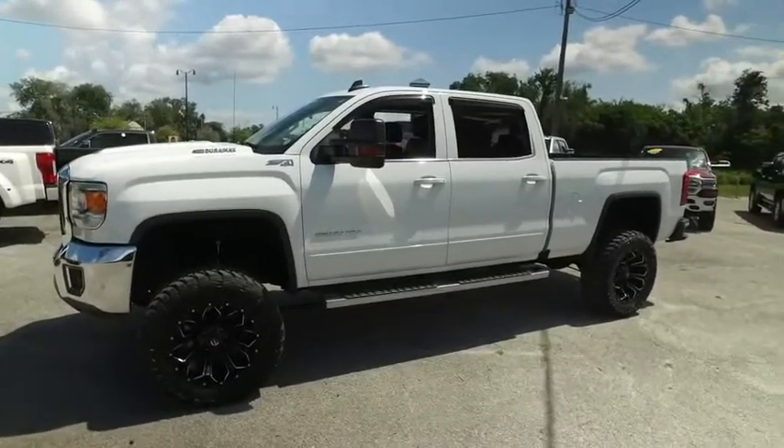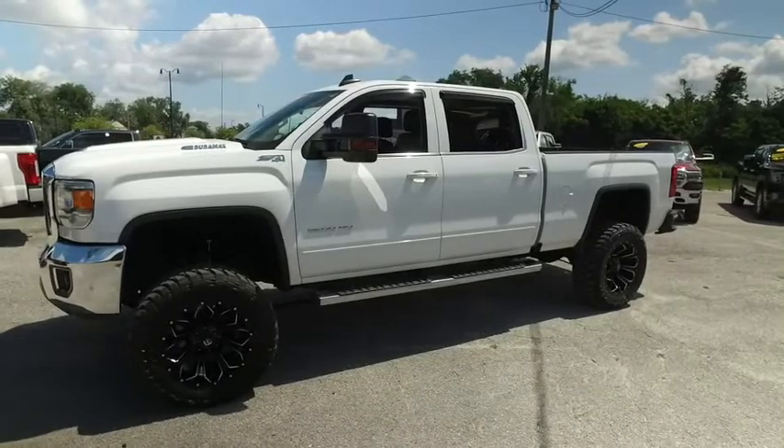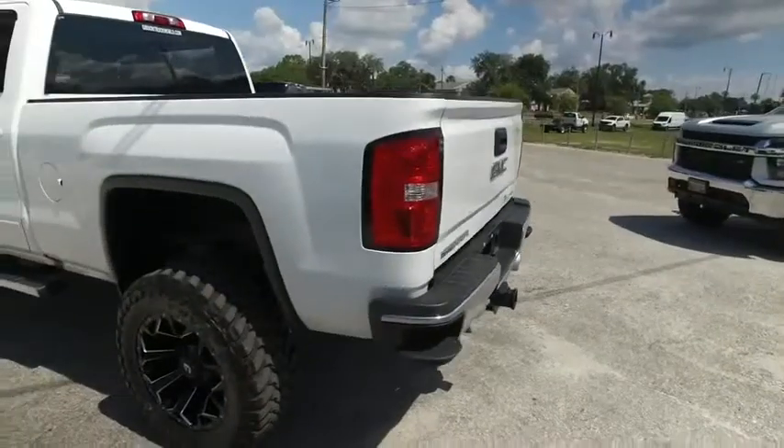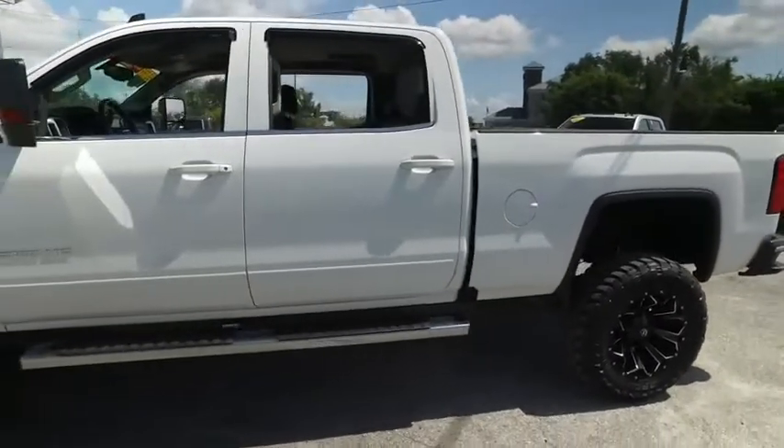Welcome to Gibson Truck World, located in beautiful sunny Sanford, Florida. We have the best, like-new pre-owned trucks in the United States. Today, Gibson Truck World proudly presents this beautiful 2019 looking extreme.